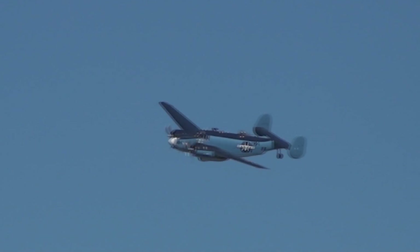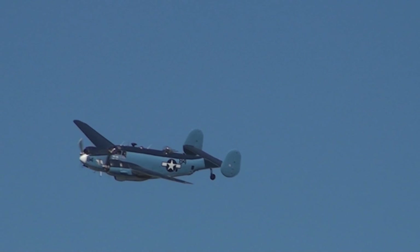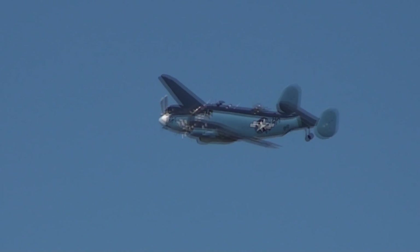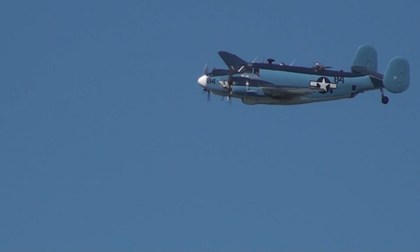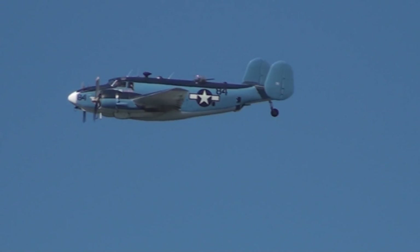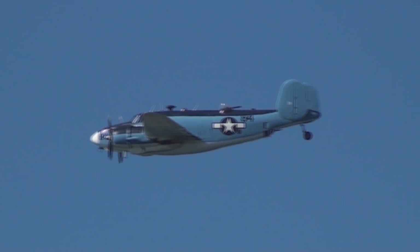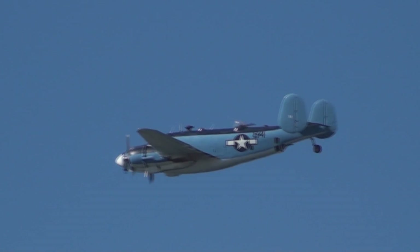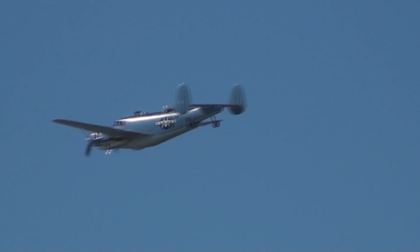It's powered by two R-2800 engines with 2,000 horsepower each. Back at the time when it was produced, the Army wanted to increase their B-29 production and asked the Navy if they could use the Navy's Renton, Washington facilities. The Navy said yes — as long as the Army agreed to stop fighting us over having our own land-based bomber.